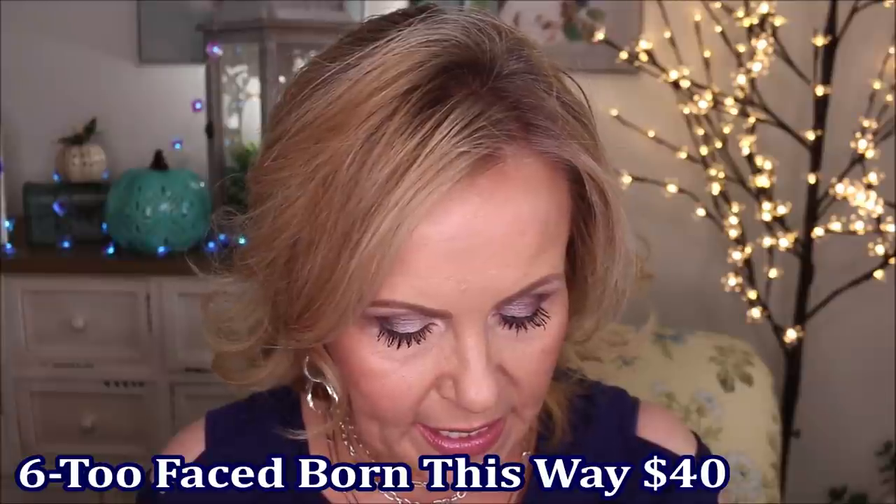Coming in at number six was the Too Faced Born This Way Foundation — the undetectable medium coverage one. This is the one I hadn't tried before, so I was happy to test it on my skin and it did really well. I couldn't find my exact foundation shade, which happened with several of these. It covers well with a very buildable medium coverage and lasts a long time — though around hour ten it broke up a little. You all said it wore beautifully and looked like a second skin, and I think that's very true. It goes on like a dream and got about ten votes.